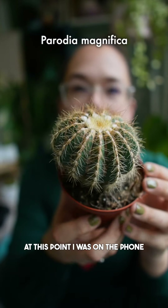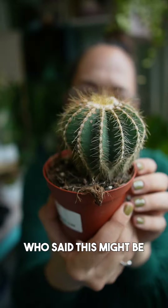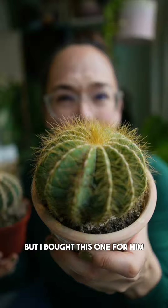I also spotted this one. At this point I was on the phone with my friend Aaron, who said this might be a pretty cool one. And this one in this tall terracotta pot — I think they are the same, but I bought this one for him.